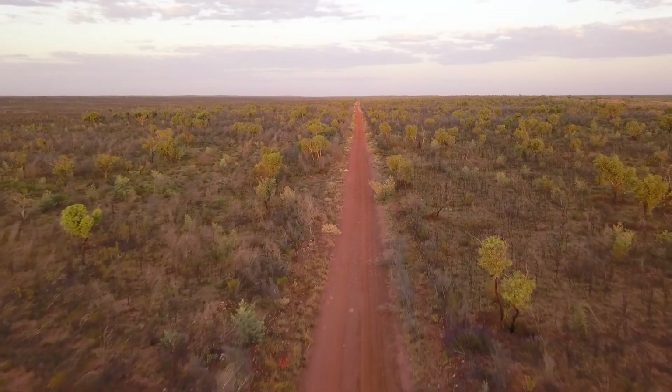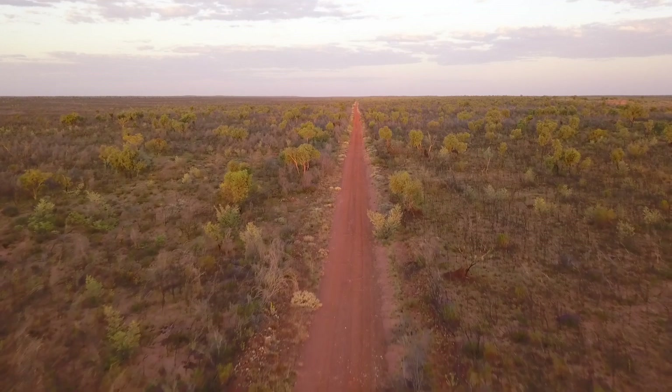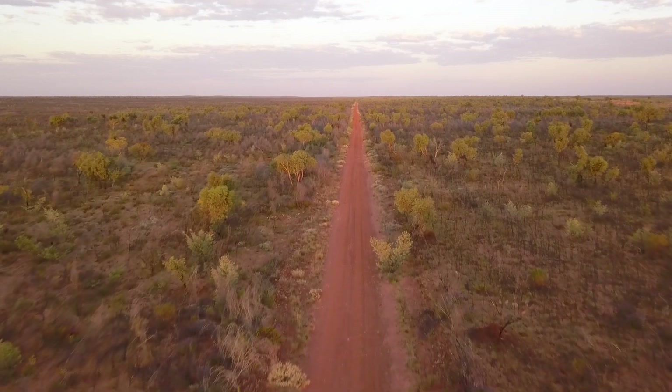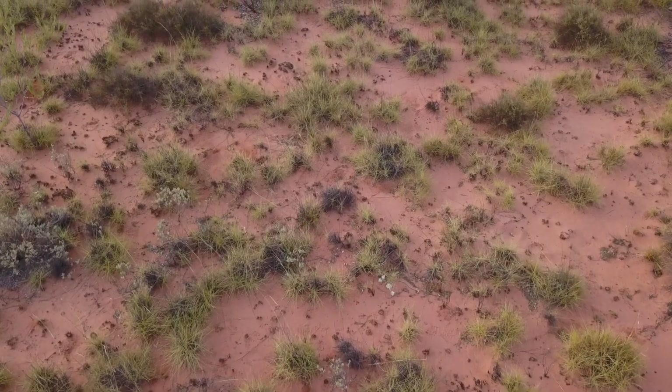I've got one grandson and he likes to come out and push with me and he likes to learn. We usually go for a trip, just pull up anywhere and walk around and see if there are any tracks. From there we track and put them in Fulcrum, which is a tablet that we record on.